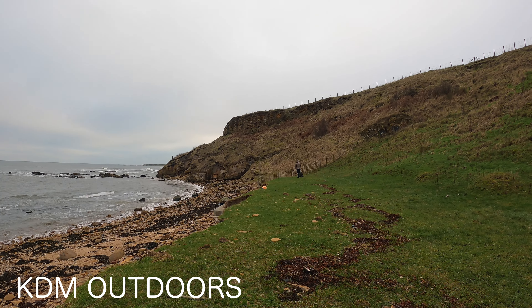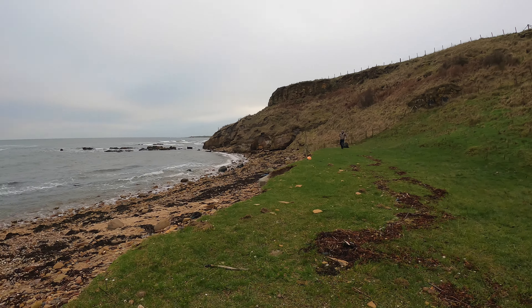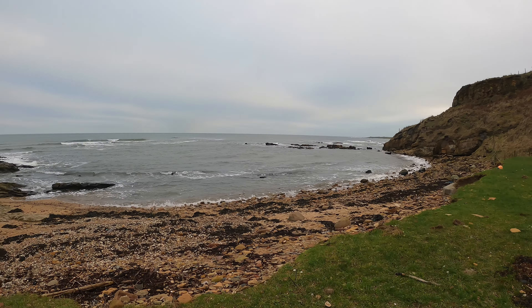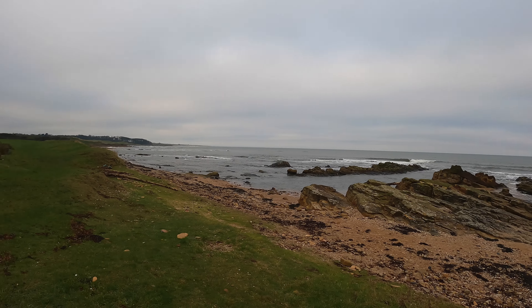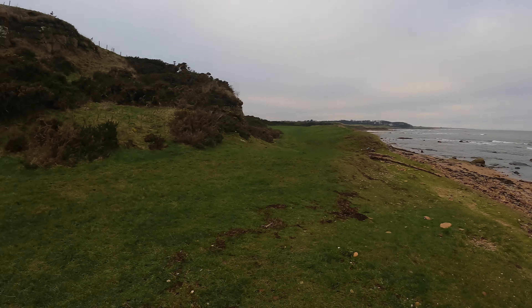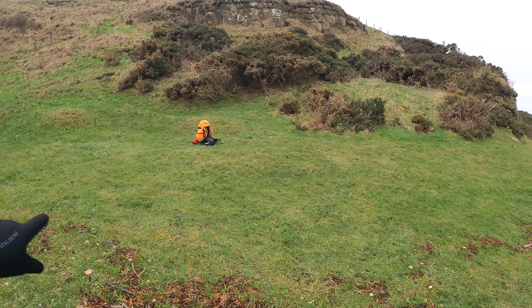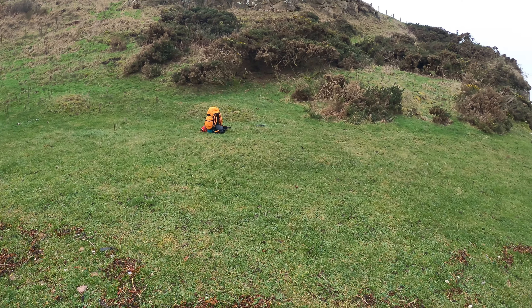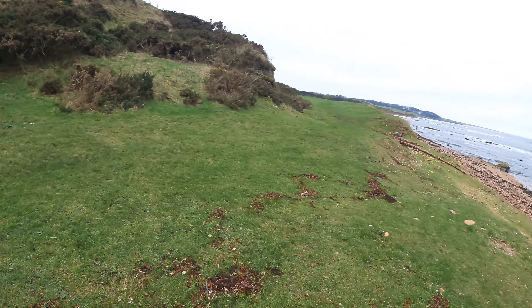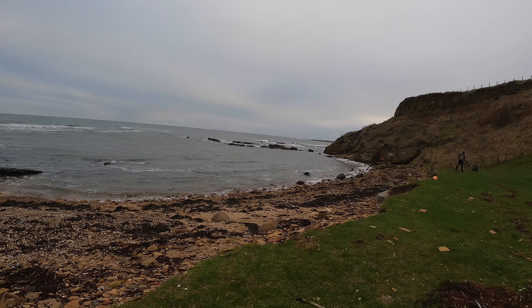Met with Keith again from KDM Outdoors. This is his wee spot he had before when he was doing a hike. Just gonna set up the tent here — I've got the Berghaus Cairngorm 2 — so I'm gonna get that set up here, side on, so I've got a nice view of the sea. That's what it's all about, is it? The nice views.